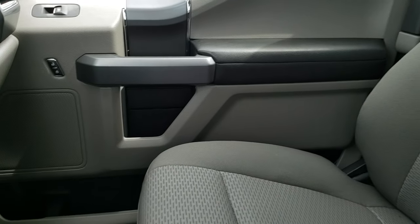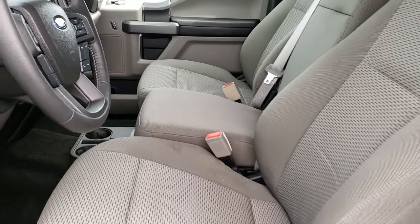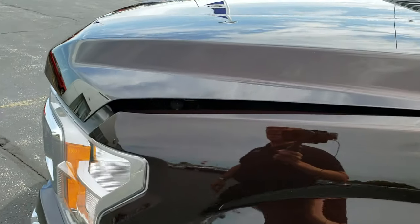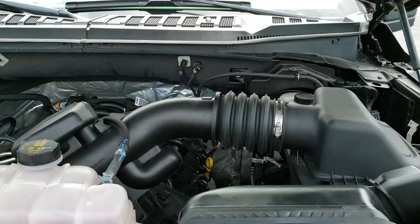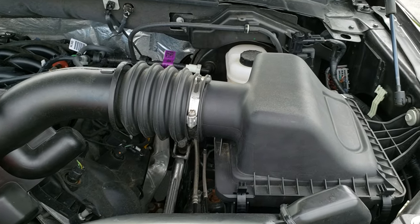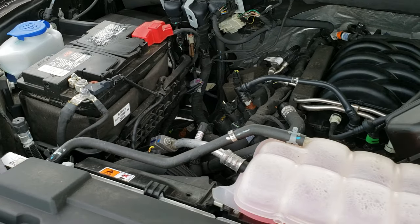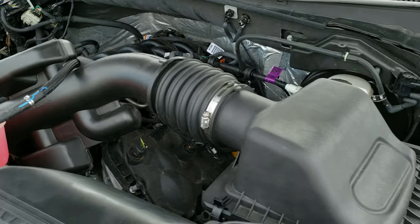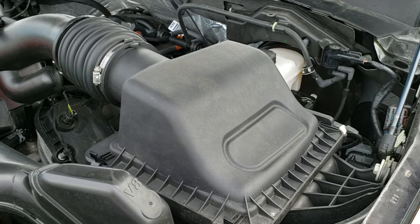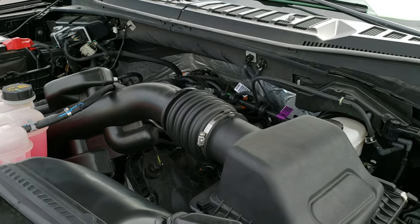We'll take a quick look under the hood. I personally want to thank you for checking out the video today. Hopefully from this HD video you will have been able to tell just how clean this truck is all the way around, inside and out. Under the hood we have the five liter V8 motor. Engine bay is very clean, runs very smooth. This truck has been fully safety inspected by our service shop, has a fresh oil and filter change, all the fluids have been checked and topped off. The truck has been gone through mechanically 100%.